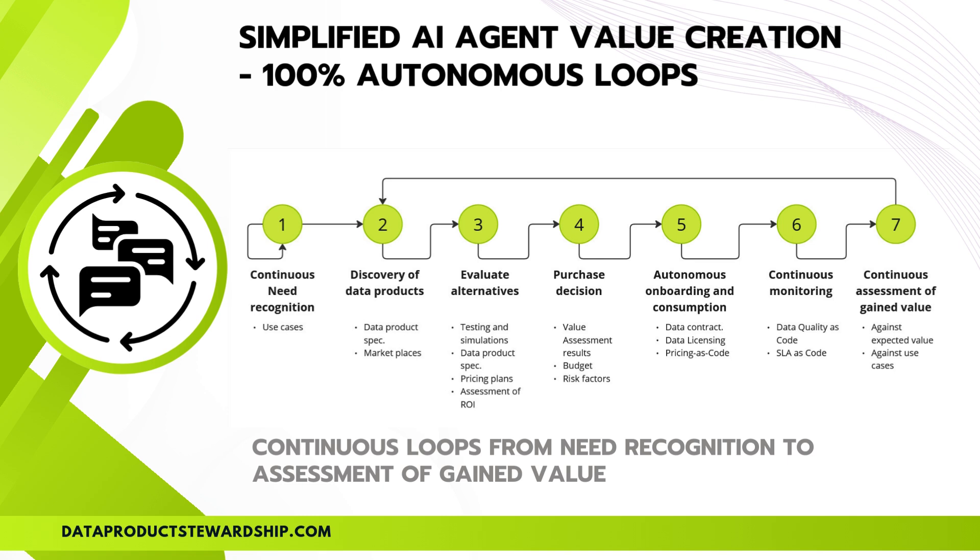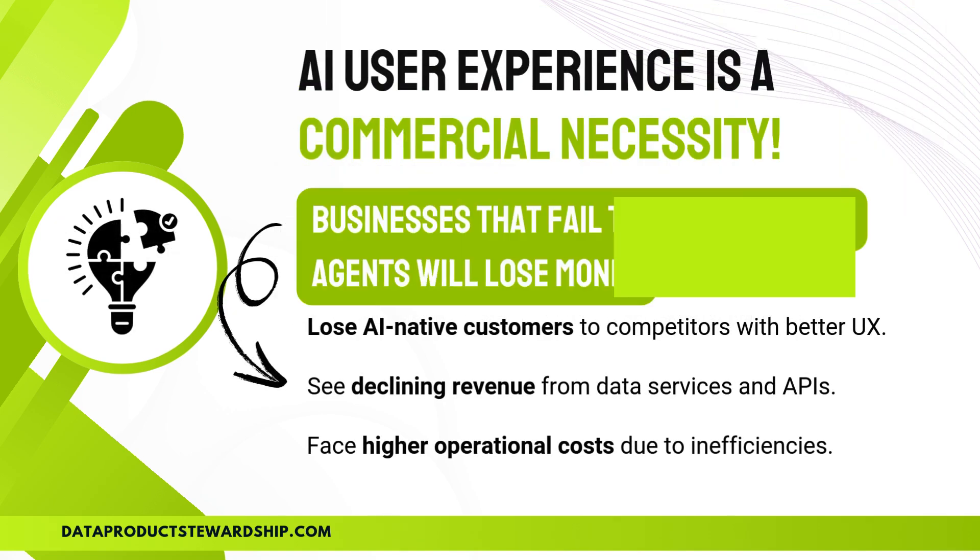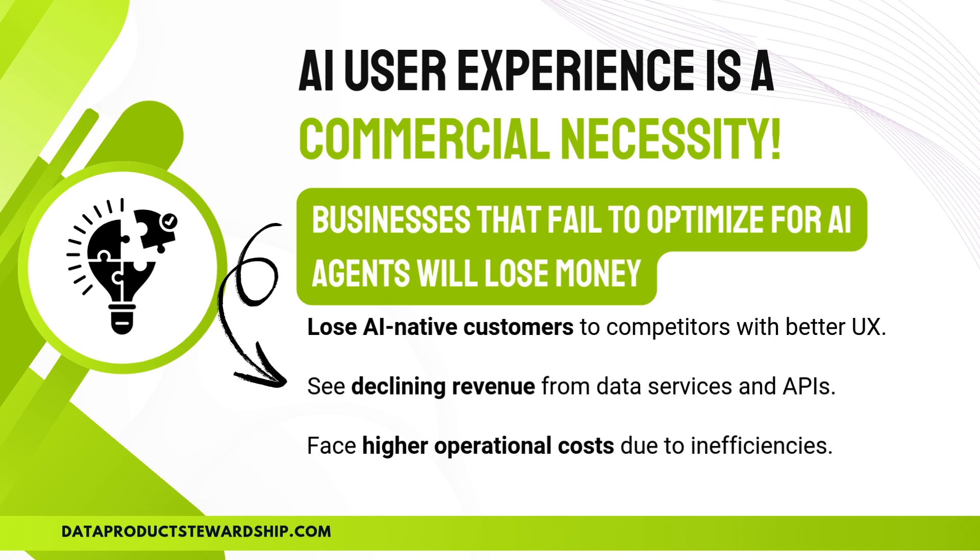Pause the video if needed — spend some time with this model, as it is fundamentally important for the next steps. Next, we delve into the crucial process of empowering AI agents to effectively engage with your data products. We examine an essential concept known as AI user experience and underscore its significance for achieving success. AI user experience is no longer just an enhancement — it's a commercial necessity.